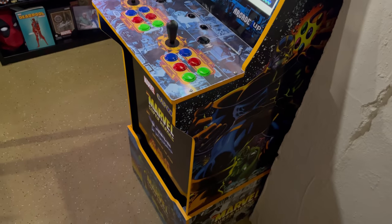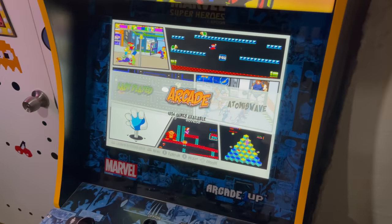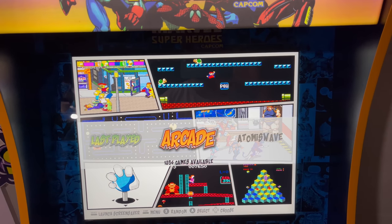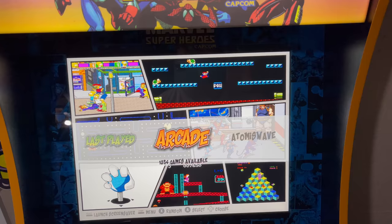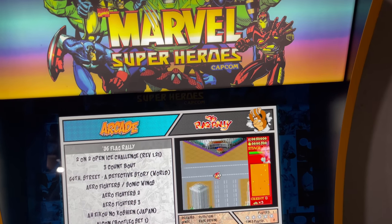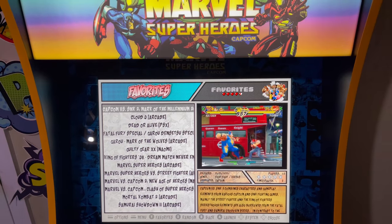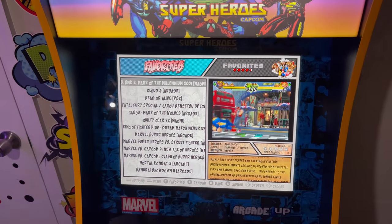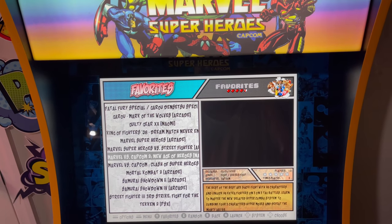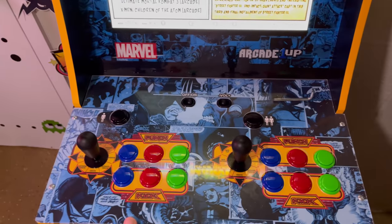This arcade machine made perfect sense to be here. This is the Marvel arcade machine from Arcade 1UP — the special edition with the Sanwa joysticks. It's been modded with a RetroPie and a comic book style theme, so everything looks like it's a comic book. This is my dedicated fighting machine. I have a favorites list with all my favorite fighters on the RetroPie 4, and it runs these games really well with no issues at all.